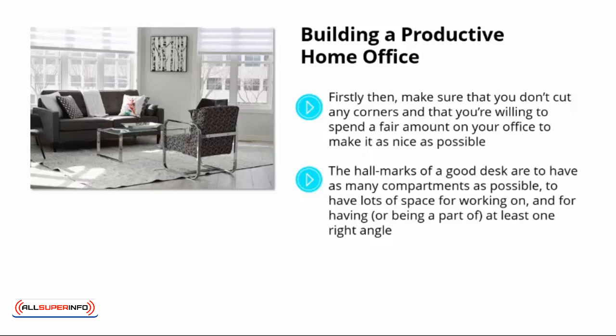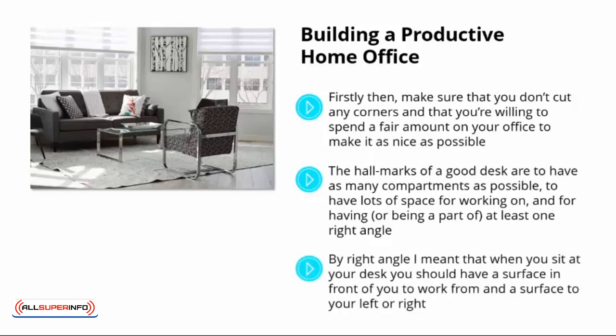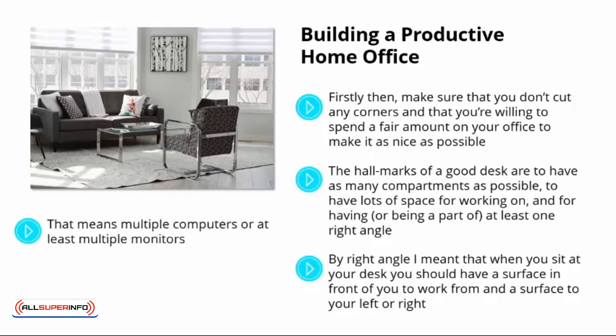And if you feel organized, then your brain will automatically be more organized in the way it stores and processes information. By right angle, I meant that when you sit at your desk, you should have a surface in front of you to work from and a surface to your left or right. The best options will also have a third surface behind you or to the other side, or multiple layers in front. On these different layers, you should organize multiple work or information stations — that means multiple computers, or at least multiple monitors, lots of places to store ring binders, filing cabinets, and folders, and lots of places to write shorthand notes to yourself. If your desk doesn't come with all these things, you can use smaller tables, cabinets, and shelving arrangements, all within reach.